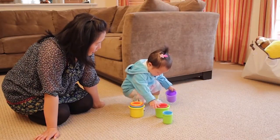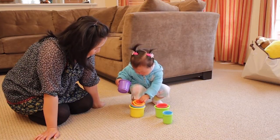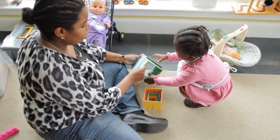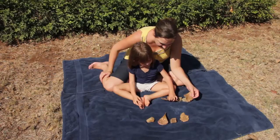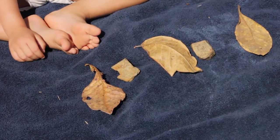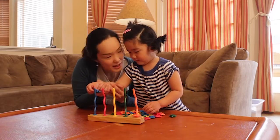Look closely — what do you see? Believe it or not, this baby is doing math. In this case, she's learning about patterns. Making patterns is the ability to put objects, colors, sounds, or actions in a repeating order, like lining up a leaf and pebble, leaf and pebble, at the park.